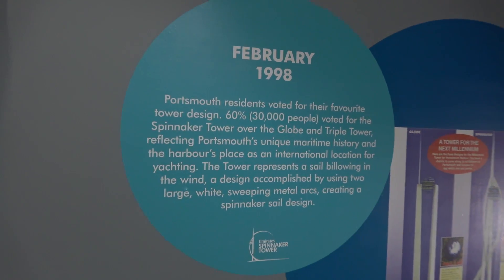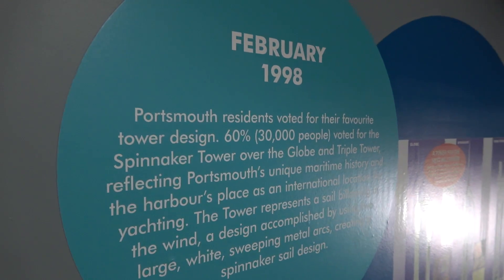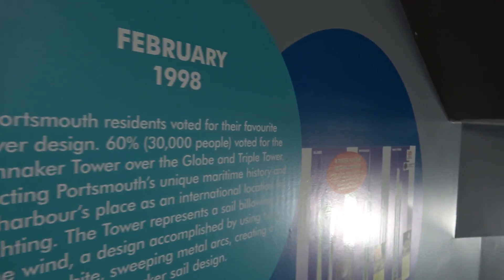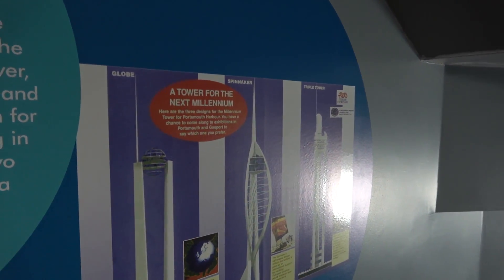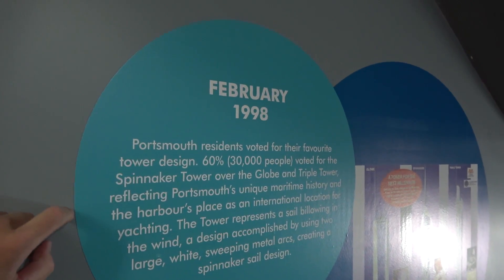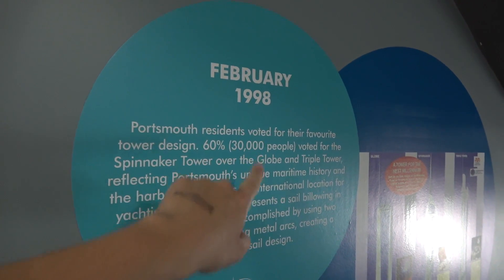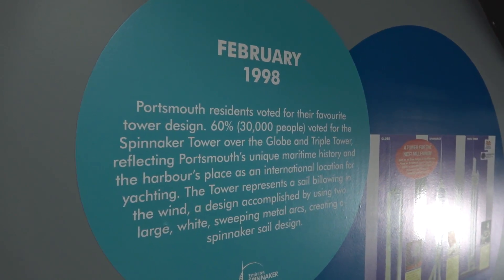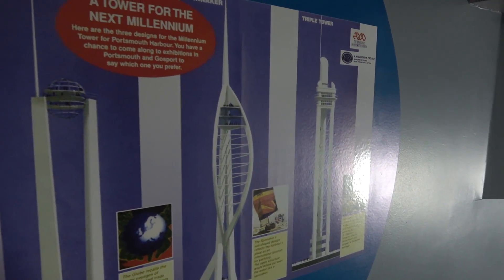So I've just started to make my way upstairs to look at the other two levels. It's a bit of a funny place to put these displays, because obviously people want to walk up the stairs — you could have put this in one of the rooms downstairs really. But as you can see here you've got a few different designs, and it says here that the residents of Portsmouth voted for their favourite tower design — 60%, so 30,000 people voted for the design we've got today.